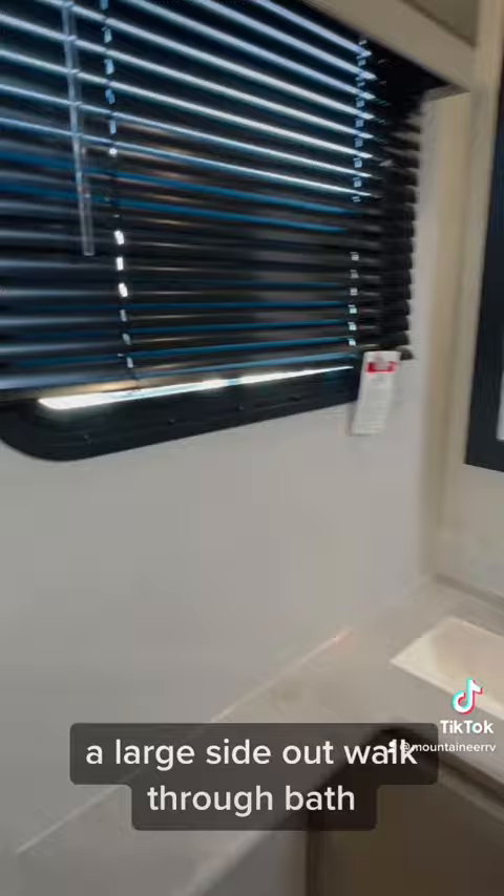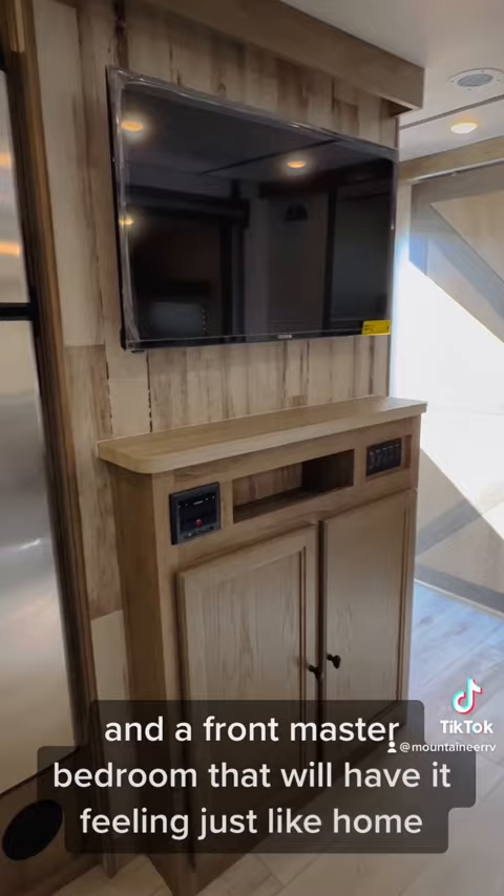It's a spacious travel trailer for those who need plenty of sleeping space. There are four bunks in the bunkhouse for your little ones, your friends, or even their friends, and a front master bedroom that will have it feeling just like home with its queen-size bed and dual drawers.